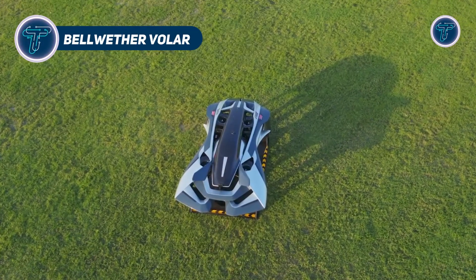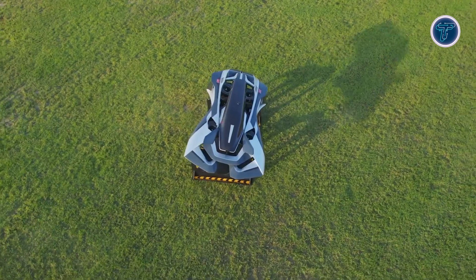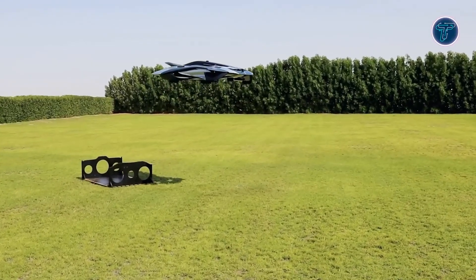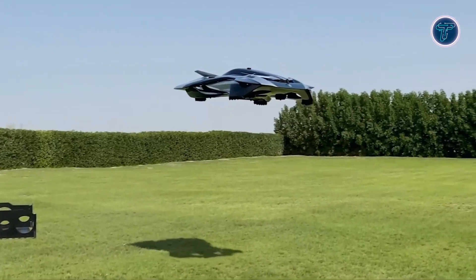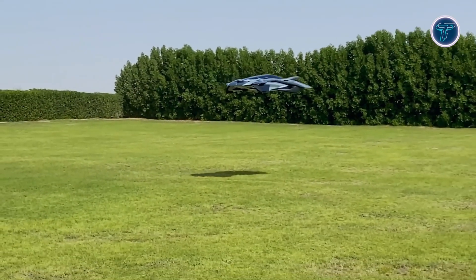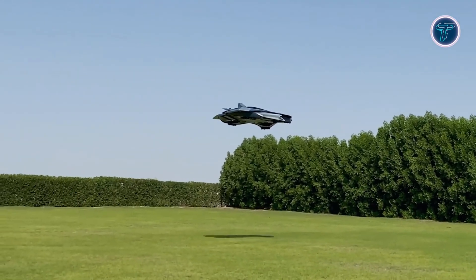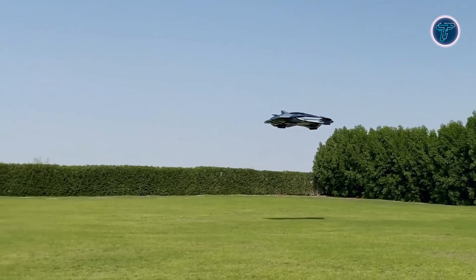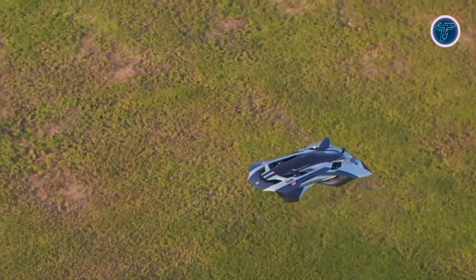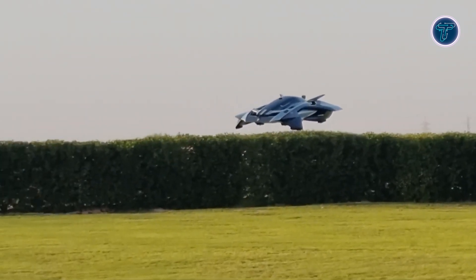The Bellwether Volar is a next-generation electric vertical takeoff and landing aircraft designed to transform urban transportation. With its futuristic compact design, the Volar aims to make flying cars a practical reality for personal and on-demand use. One of its standout features is a hidden propulsion system, which improves both efficiency and aesthetics by maintaining a smooth, uncluttered exterior. Unlike conventional aircraft, the Volar has no wings, allowing for superior agility and ease of movement through crowded urban skies. It reaches a cruising speed of 135 miles per hour and can fly up to 914 meters.